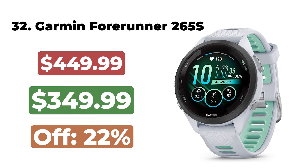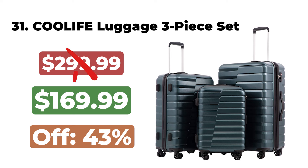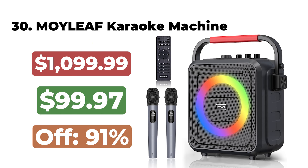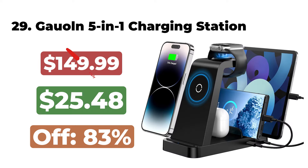The Sony 85-inch 4K TV X77L Series is now $1098. 32. The Garmin Forerunner 265S is now $349. 31. The Cool Life Expandable Luggage 3-Piece Set is now $169. 30. The Moyleaf Karaoke Machine is now $99. 29.